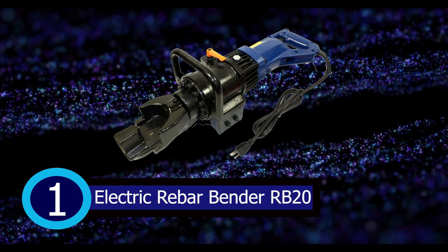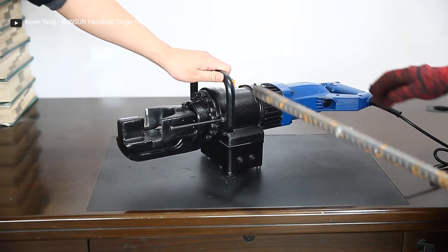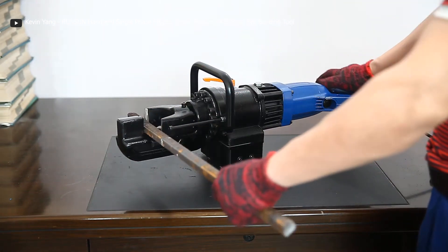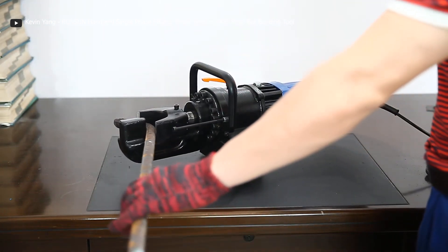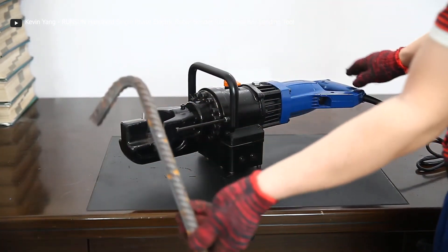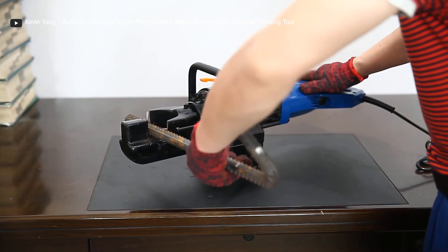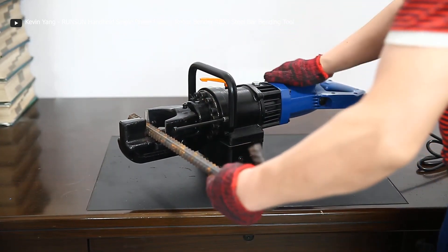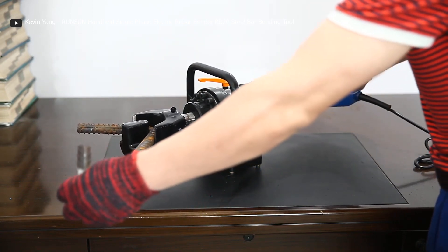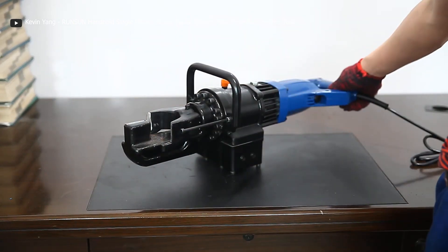Number 1: Electric Rebar Bender RB20. Experience the future of steel bending with the Ronson Handheld Electric Rebar Bender. This cutting-edge machine combines precision, power, and convenience to effortlessly shape steel reinforcing bars for all your construction needs. Whether you are working on a small project or a massive construction site, the Electric Rebar Bender has got you covered. With its intuitive digital display and automated stop feature, bending rebar has never been easier. Choose between portable handheld models for ultimate flexibility or larger floor-mounted versions for heavy-duty applications. Upgrade your construction game and make precise bends with ease.